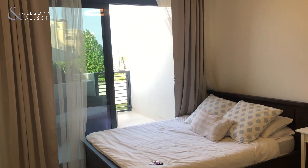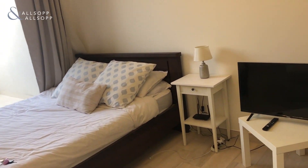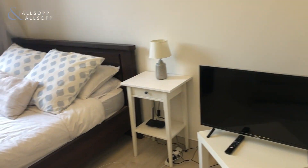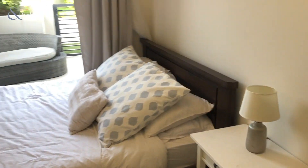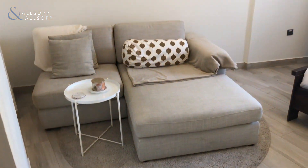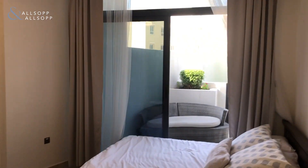Please get in touch as soon as possible to view the property because it will go very very quickly. Some of the furniture will be taken out but will be replaced by the landlord — the TV stand, bedside table, all the integrated kitchen appliances, the bed, sofas — it really makes the most out of the space, with floor-to-ceiling curtains too.